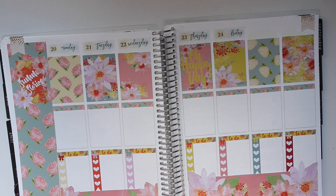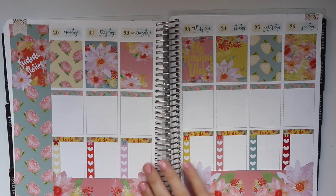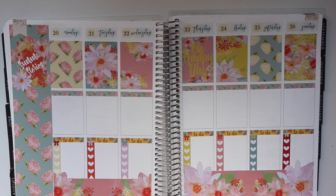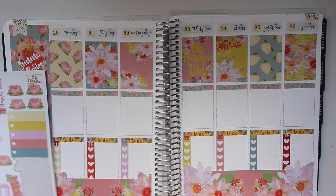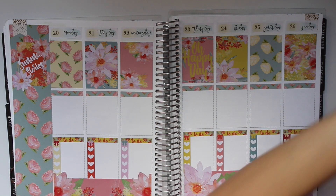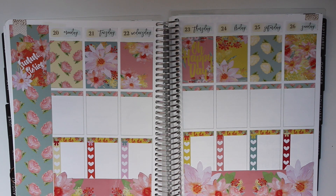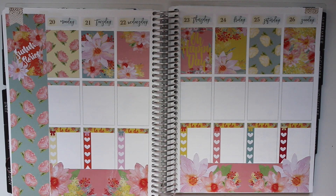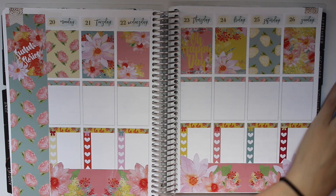The crafts haul does have some planner-related things — I got some washi and I got a teaching planner. This week is super light — I really don't have too much going on, but I'll go ahead and start laying some things down. On Monday I have to bring in some paperwork.